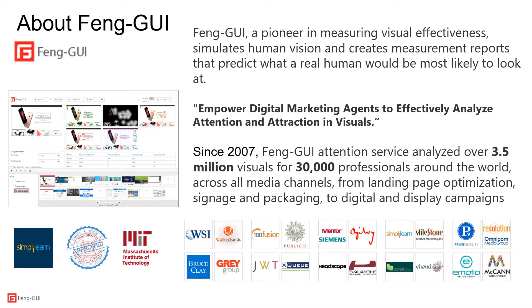Fangui stands for Feng Shui for GUI, which stands for graphic user interface. While in fact the Fangui service analyzes not just GUI but everything that is visual — from landing pages on desktop screens through package design and indoor signage to outdoor billboards. We are a group of machine vision and user experience researchers who joined forces to help digital marketers and designers effectively analyze attention and attraction in visuals. We've been in business since 2007, served over 30,000 professionals around the world. The algorithm received certification from MIT benchmark for having over 90% correlation with real eye tracking. And Simply Learn, the online training website, includes Fangui as one of the tools to learn in the digital marketing course program.